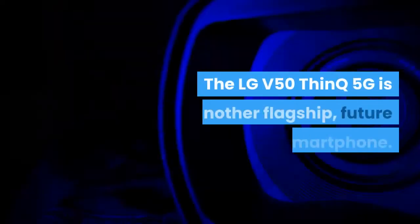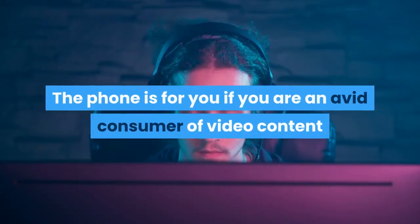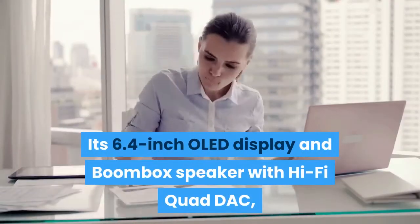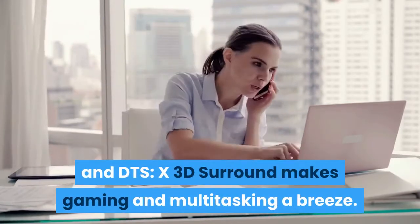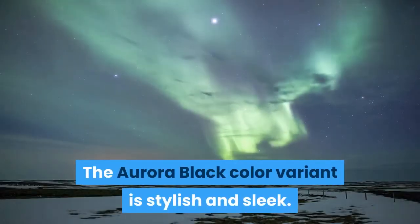The second is LG V50 ThinQ 5G. The LG V50 ThinQ 5G is another flagship, future-proof smartphone. The phone is for you if you are an avid consumer of video content or if you are a gamer. Its 6.4-inch OLED display and boombox speaker with hi-fi quad DAC and DTS X3D surround makes gaming and multitasking a breeze. The Aurora Black color variant is stylish and sleek.